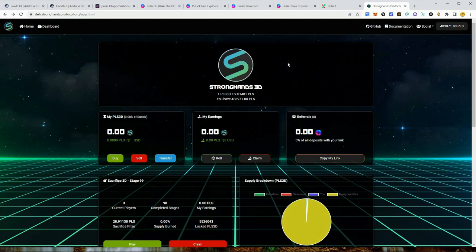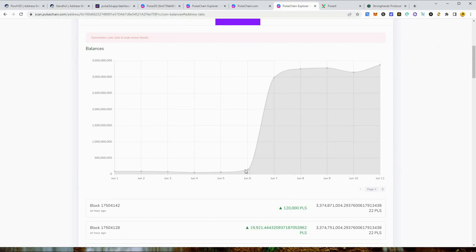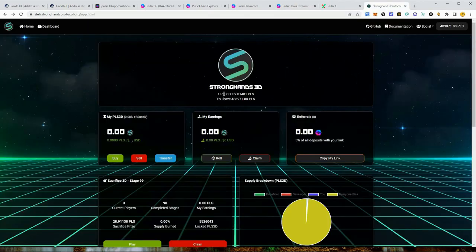Strong Hands Protocol has been blowing up because they had a partnership with PLS Burn — plsburn.com — and paid about $1,000 to get their logo on the front of that webpage, which caused their token to pump. Interestingly, they started pumping right around when Pulse 3D launched, which leads me to believe they felt a little threatened by this project. Just so happens that right when Pulse 3D launched, Strong Hands went from 140 million up to 3 billion.